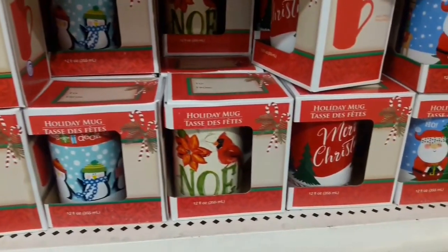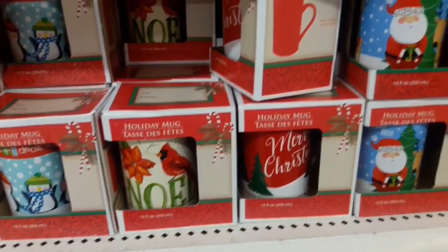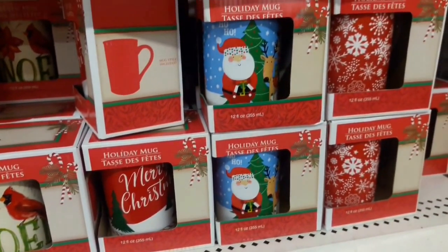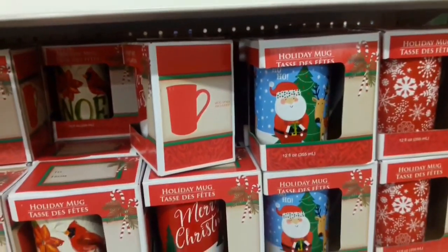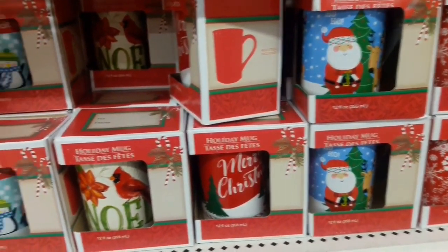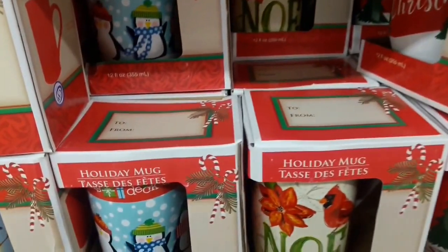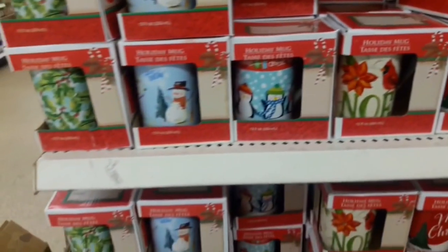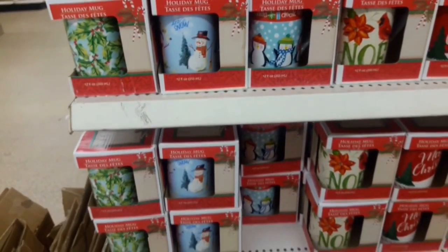Next, I see a great idea for gift giving — possibly for a teacher, a child's friend, or neighbor. They have these cute mugs, and on the top of the box there's a space for you to write to and from. You can even slip a packet of cocoa or some candies inside the mug before you gift it. I think that'd be a great idea.